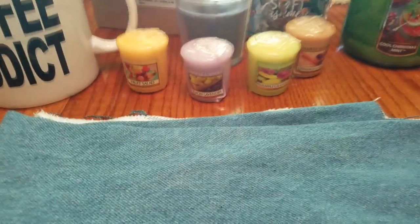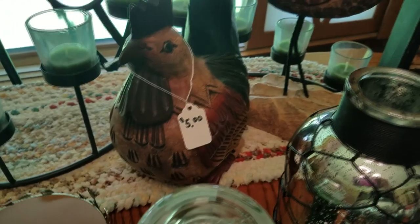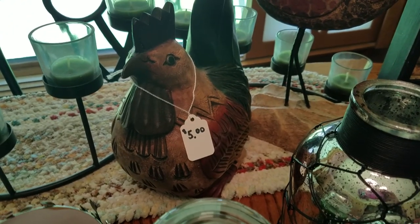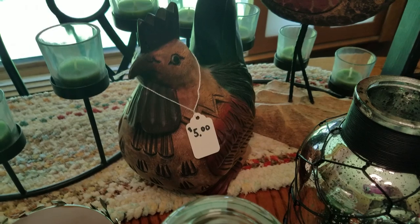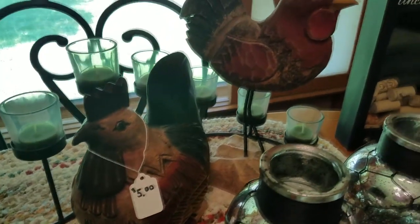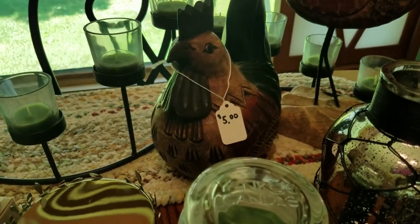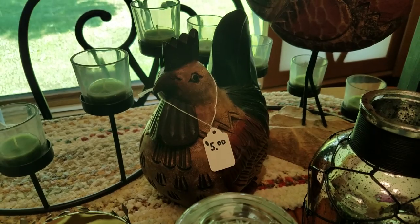Found me some chickens today. This one is like a wood carved one on a stand — no price, lady said a buck. And then this one is solid wood, five dollars — I think I talked her down to four, but that chicken is very heavy. These will go in my booth. The stand-up one I'll probably put eight, and this heavy one will probably go for $14.